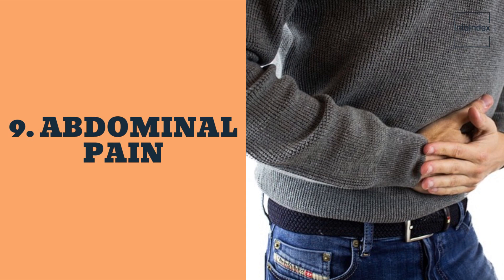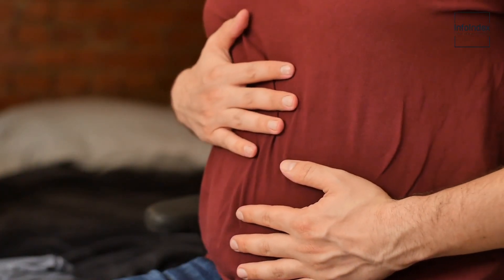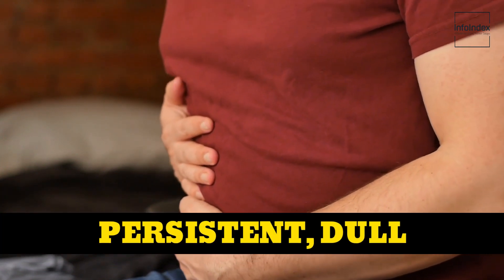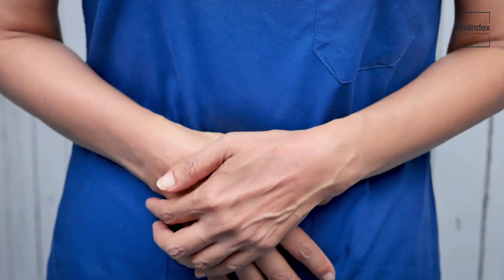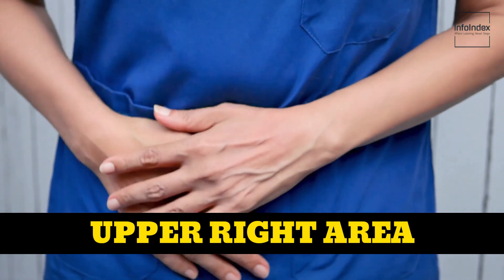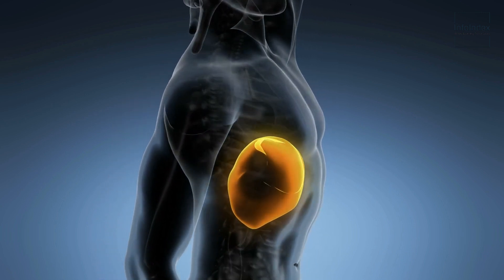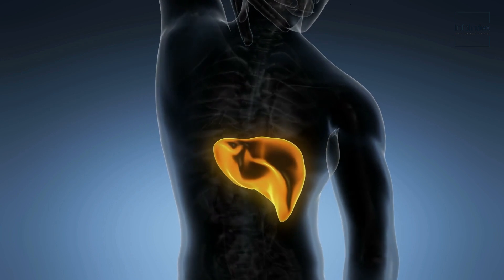9. Abdominal pain. Abdominal pain is a notable sign to be aware of. If you experience persistent, dull abdominal pain that doesn't subside, it could signify liver disease. This is especially pertinent if the pain is concentrated in the upper right area of the abdomen, where the liver is primarily located. This pain often emanates from liver inflammation triggered by the presence of liver disease, resulting in a constant ache in the affected region.